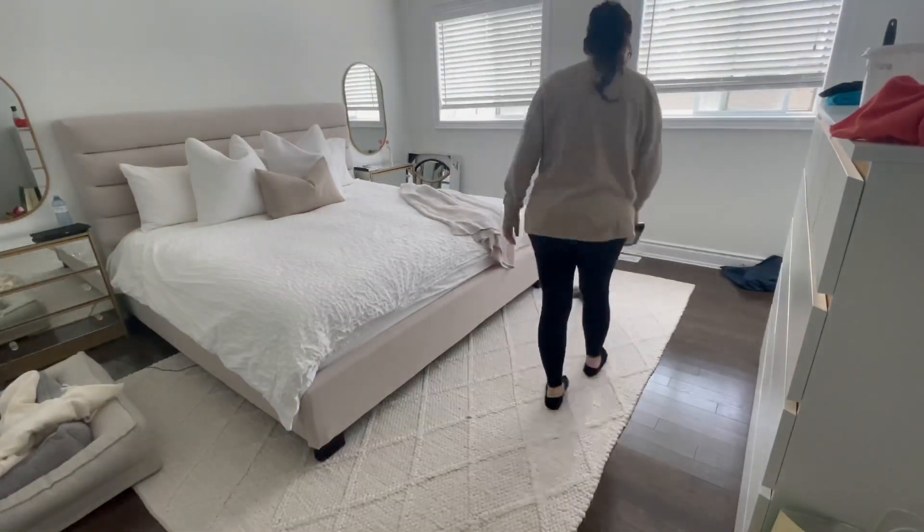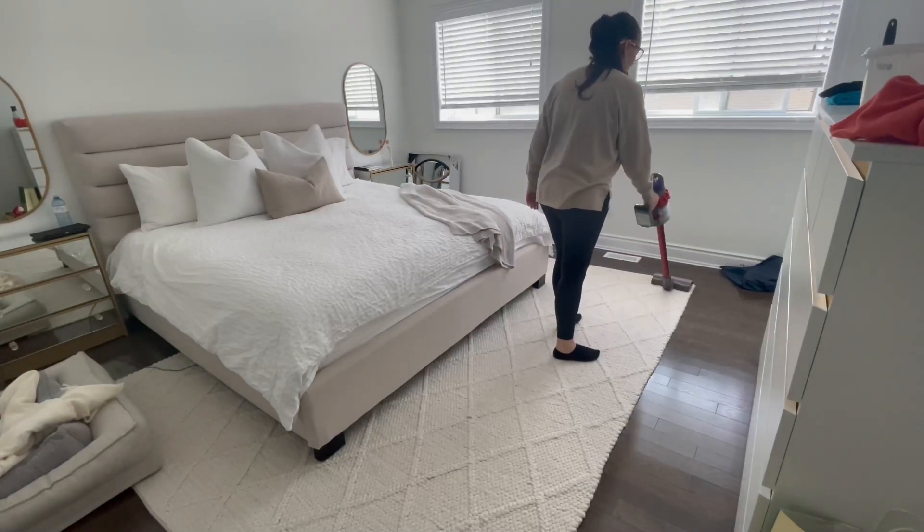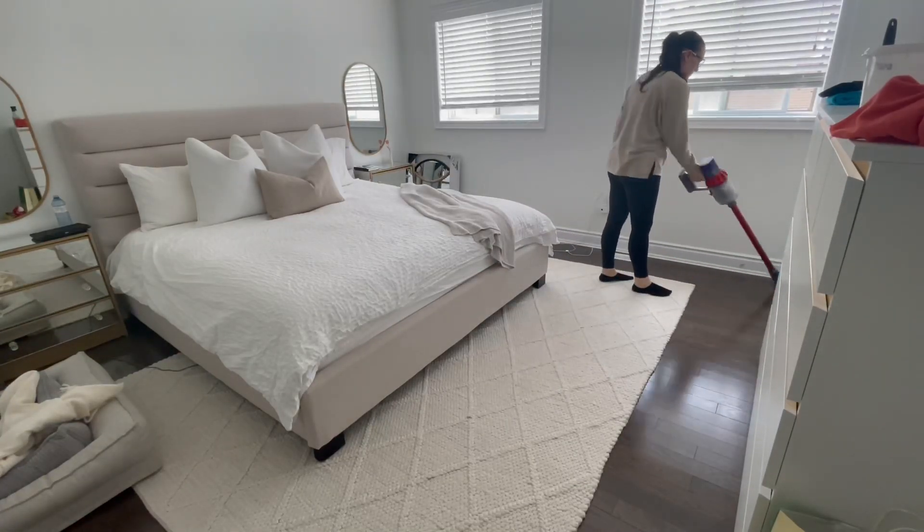Just ending off in my bedroom with a quick vacuum before heading into my bathroom to tidy up and clean in there.